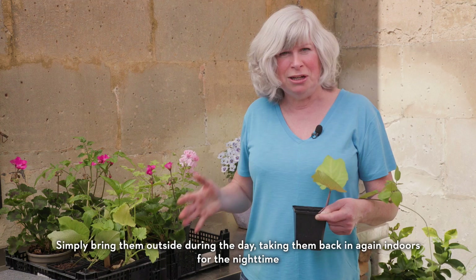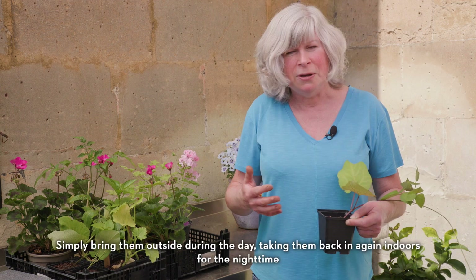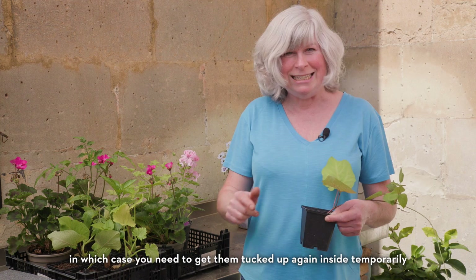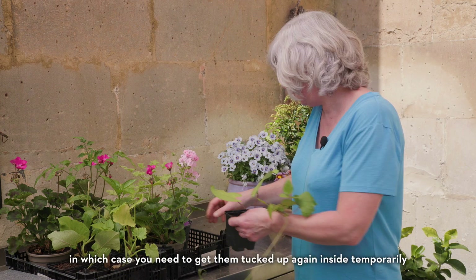Simply bring them outside during the day, taking them back indoors for the night time. After a few days you should be able to leave them out all night, unless the temperatures drop — so keep an eye on the weather forecast, in which case you need to get them tucked up inside temporarily.